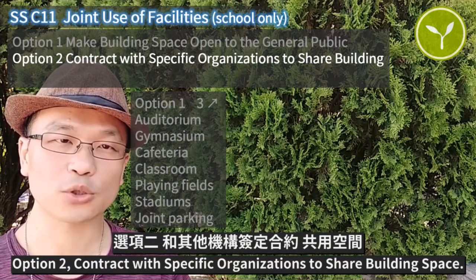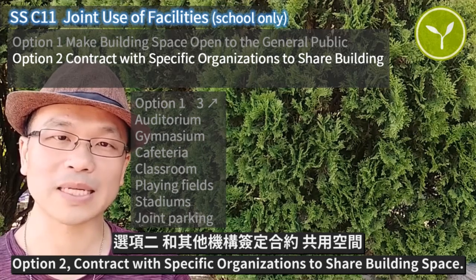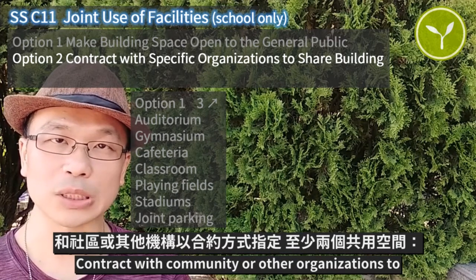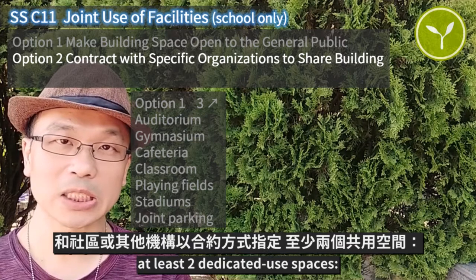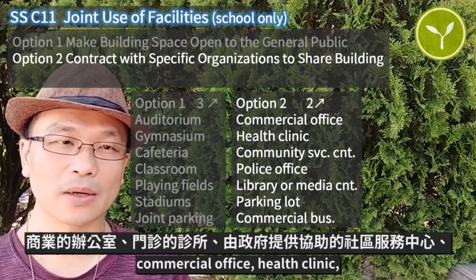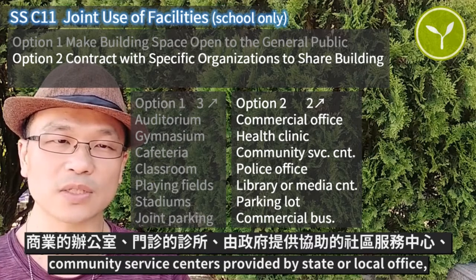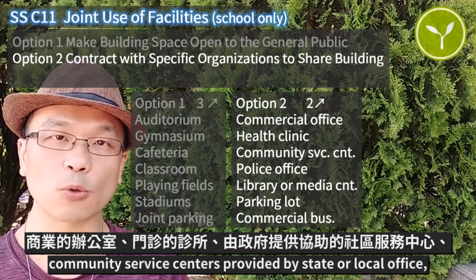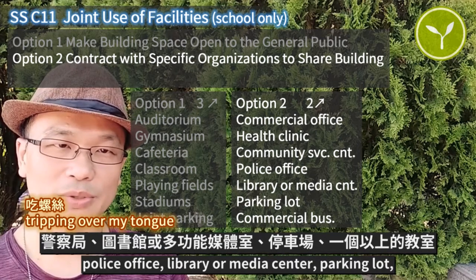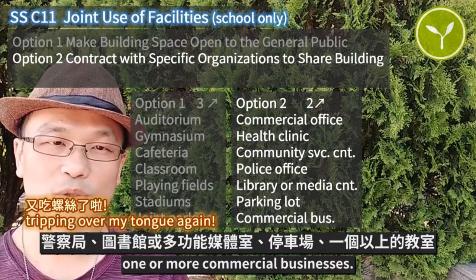Option two: contract with specific organizations to share building space. Contract with community or other organizations to at least two dedicated youth spaces — commercial office, health clinic, community service centers provided by state or local office, police office, library or media center, parking lot, or one or more commercial businesses.